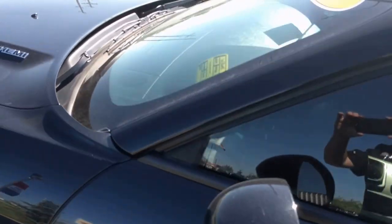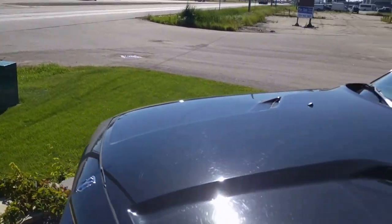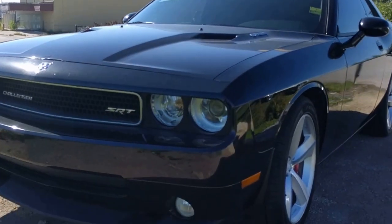As we continue on to the front, you will see the 6.1 liter Hemi badging. As we get right up to the front, you will see that iconic Challenger look between the grille and the entire front end.